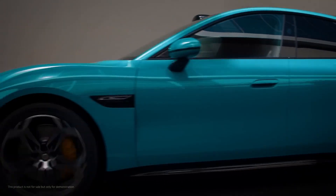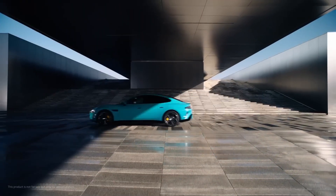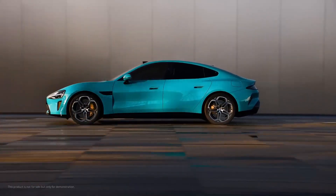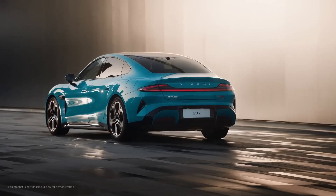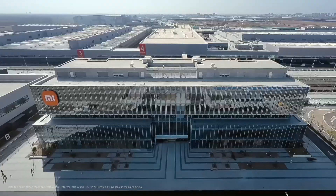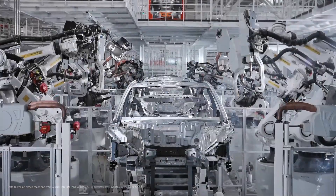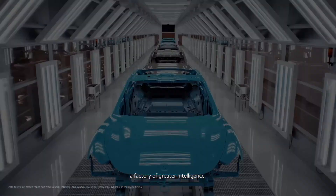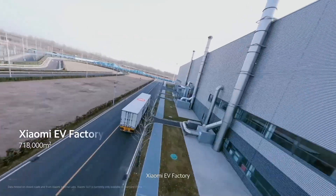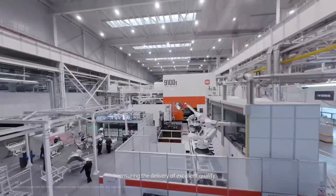Despite some initial production hiccups, Xiaomi ramped up manufacturing several times this year. By June, monthly production hit 20,000 units, accelerating sales. The first 10,000 cars were delivered in just one month. Over the next 198 days, another 90,000 vehicles hit the roads. And in just 45 days, Xiaomi delivered the final 30,000 to cross the 130,000 milestone.